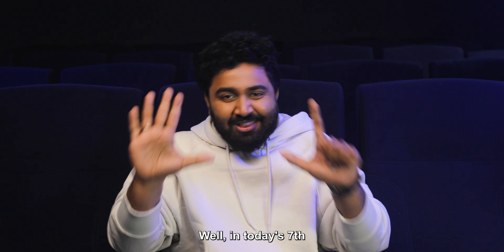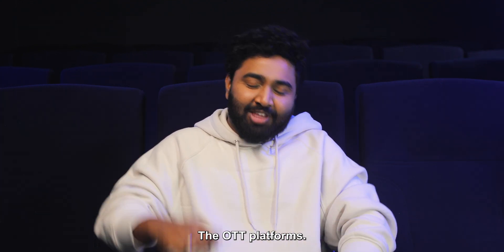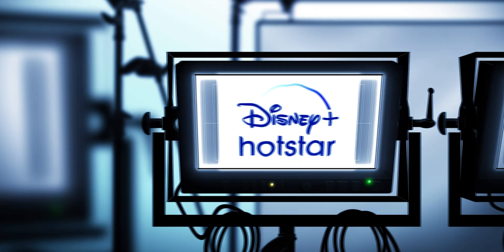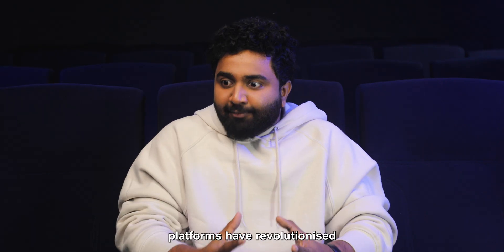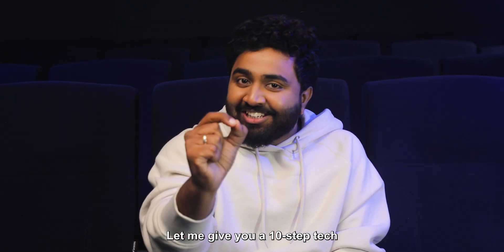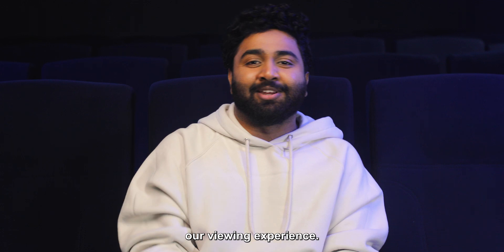Well, in today's 7th episode of NextinTech, let's uncover the tech behind our source of entertainment — the OTT platforms. These platforms have revolutionized how we consume content today. Let me give you a 10-step tech breakdown on how these platforms have transformed our viewing experience.